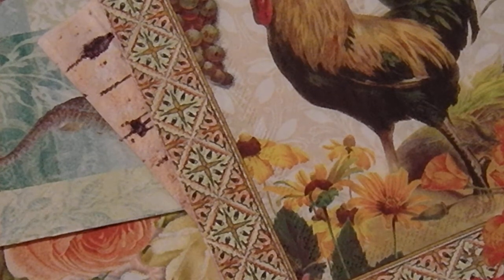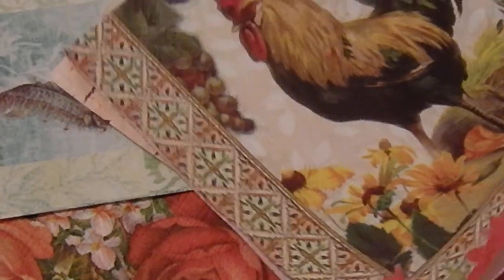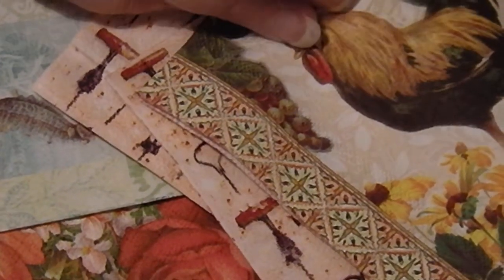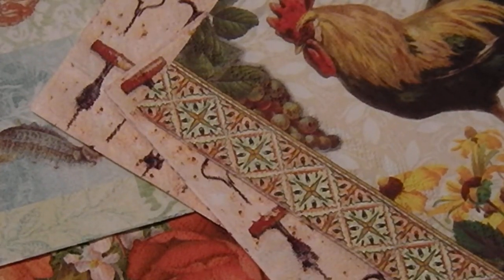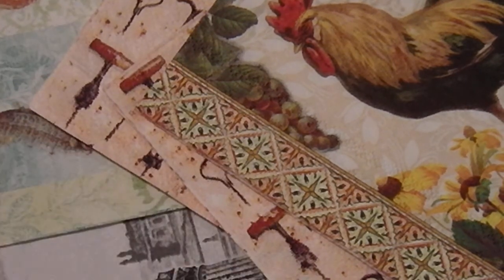Hello everybody, this is Sonia. I'm just sitting these here for you to look at because I wanted to talk about my 300th subbie giveaway challenge competition thing.